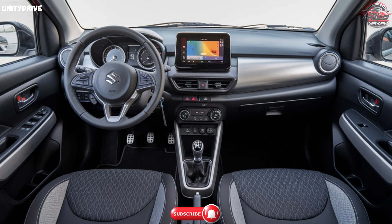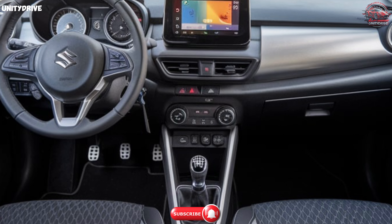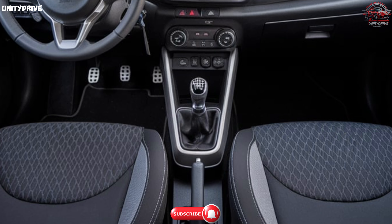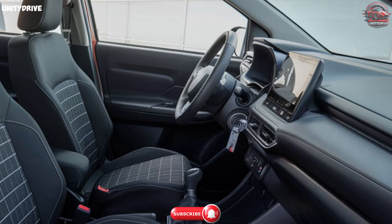Interior. Step inside, and you'll find that the Alto K10 is packed with comfort and convenience. With a well-ventilated air conditioner, 12V power outlets, and fabric upholstery, this car keeps you cool and connected. The interior design is lively and spacious, with 13-inch wheels covered in a stylish honeycomb pattern.